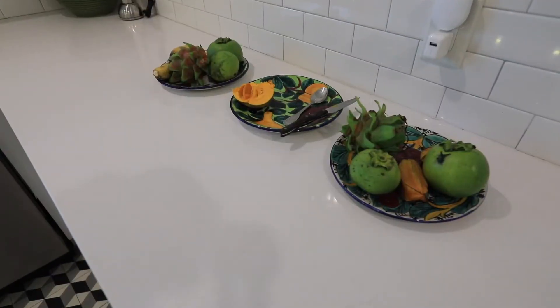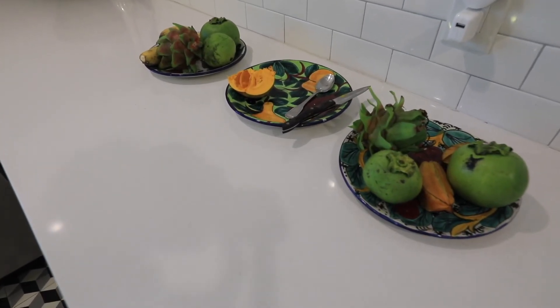We have over 250 varieties of mango. Not only that, we have guava, star fruit, egg fruit, fruits I haven't even heard of.